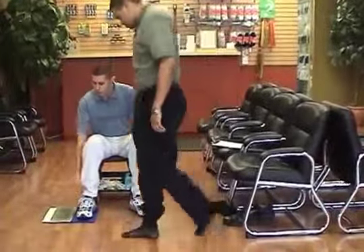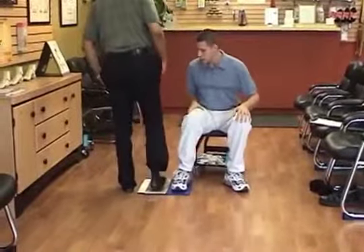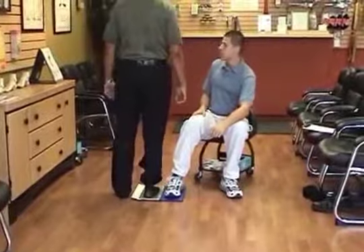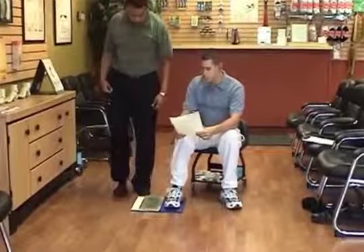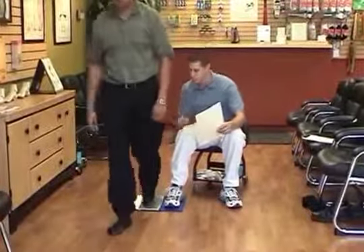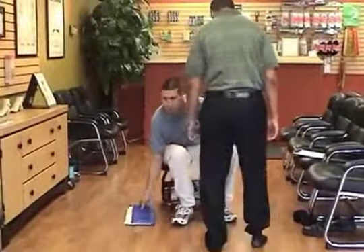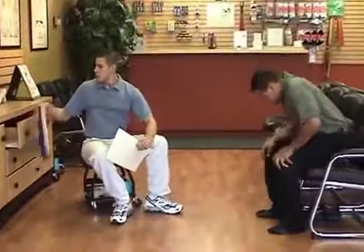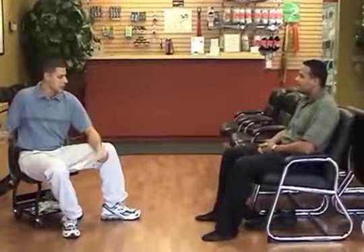Stand right over here. I want you to put your left foot here, your right foot flat on the pad, and walk off with your left foot first. Then turn around and do just the opposite — right foot on the outside, left foot on the pad, right foot first. That's perfect. What size shoe do you normally wear? Ten and a half or eleven. Do you usually go a little wide? I do get wider shoes.